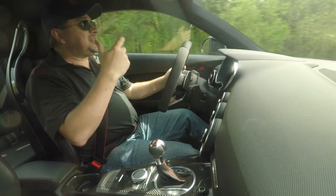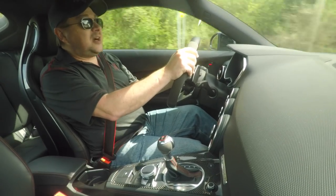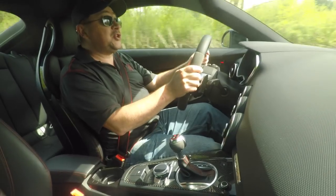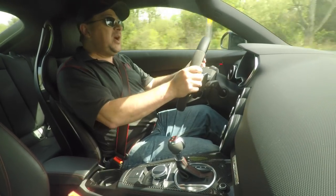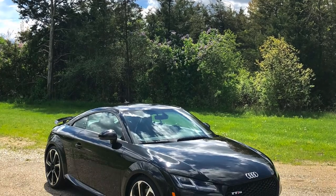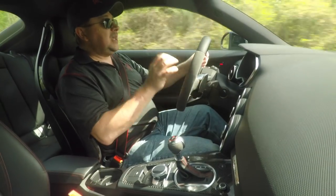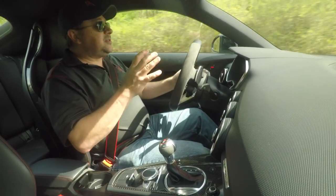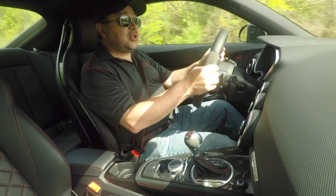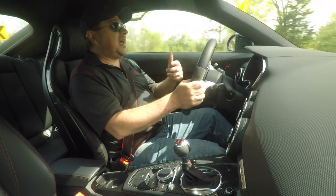Believe it or not, it's taken us a while to come to some conclusions on this Audi TTRS. Not because it's bad, but mostly because it's good — we have some questions about where it falls, and a lot of it has to do with pricing and functionality. Right off the bat, the regular TT is a good vehicle, the TTS better, the TTRS — yes, absolutely.